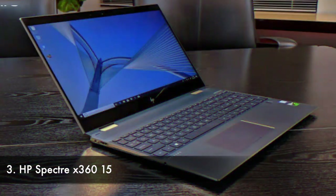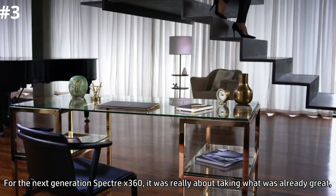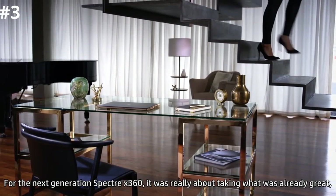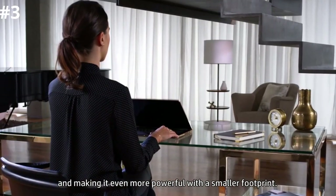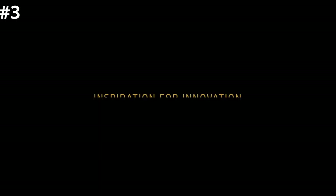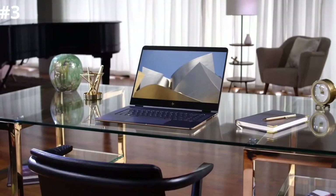Number three: HP Spectre x360 15. Laptops that can convert into tablets — two-in-ones as they're often called — typically miss out on being great laptops by virtue of trying to be a jack-of-all-trades. Not so with the HP Spectre x360 15, which packs some seriously powerful hardware into a relatively lightweight chassis for an awesome notebook with some tablet capabilities too.